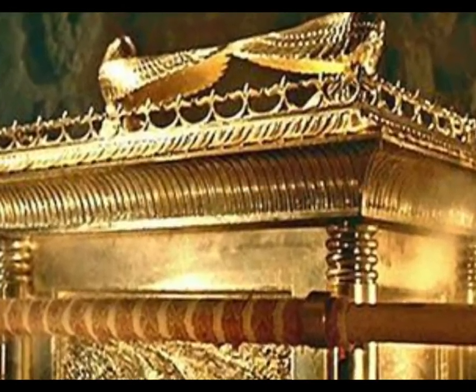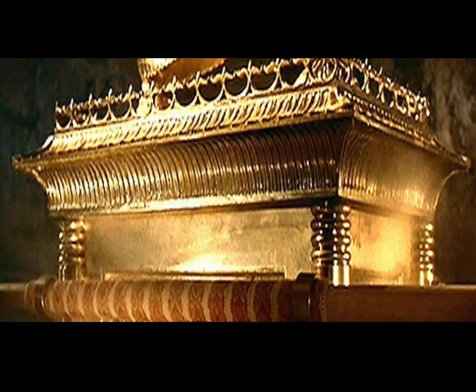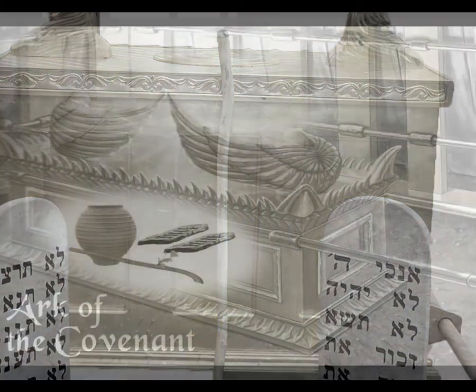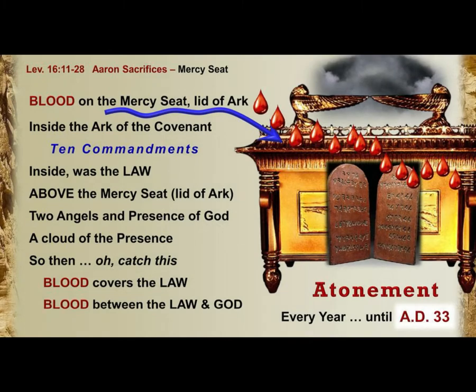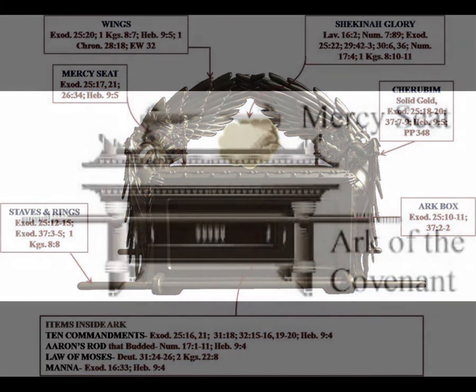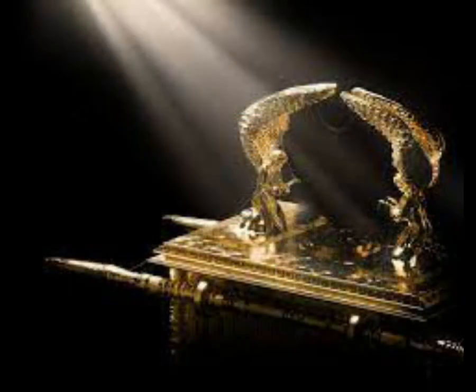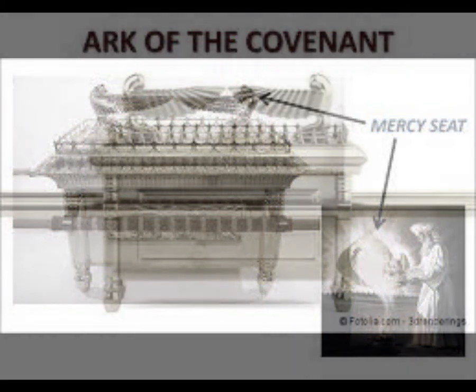According to the statements in the priestly code, the Ark of the Covenant was a chest made out of acacia wood — two and a half cubits (about four feet) long, one and a half cubits wide, and one and a half cubits high. It was covered with gold within and without, and was ornamented with a molding of gold running all around it. At its four feet, rings were added through which the gold-covered carrying staves were put. Other contents believed to have been in the ark were a pot of manna from when Israel was in the wilderness, to remind them of God's love, provision, and care, and the rod of Aaron to symbolize God's given leadership and priesthood.